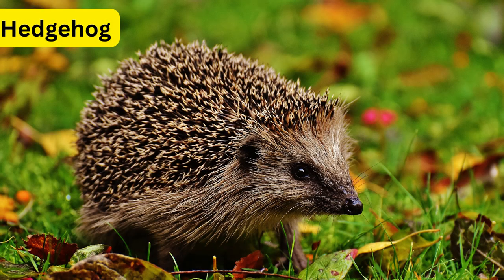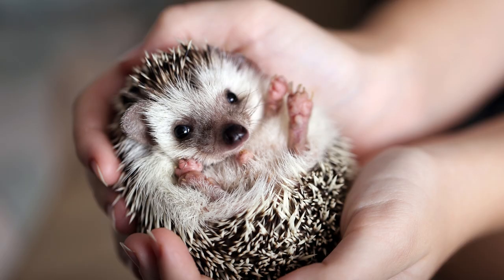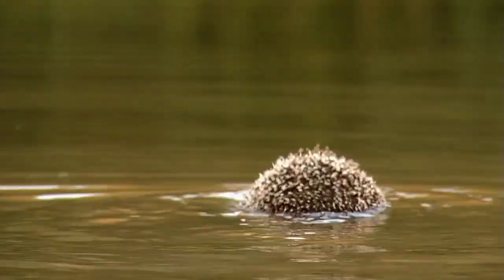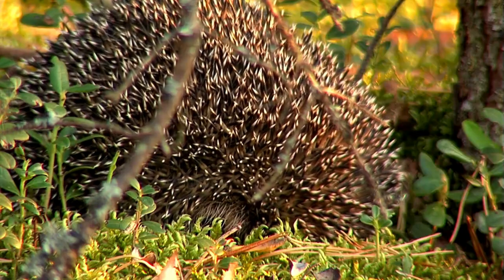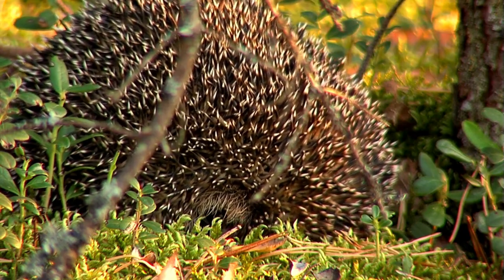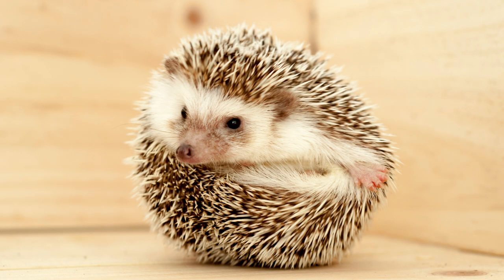Number 2: Hedgehog. Hedgehogs are small, spiny mammals native to Europe, Asia, and Africa. They are nocturnal creatures, and their distinctive spines are actually modified hairs made of keratin. When faced with danger, hedgehogs instinctively curl into a ball, tucking their head and limbs away and exposing their sharp spines as a formidable defense mechanism. This behavior dissuades most predators from attacking, as the spines can be painful and difficult to remove. Hedgehogs are omnivorous, feeding on insects, small animals, fruits, and plants.